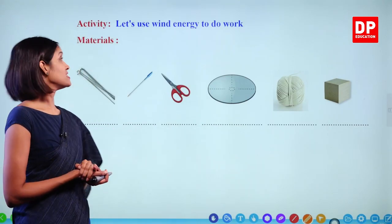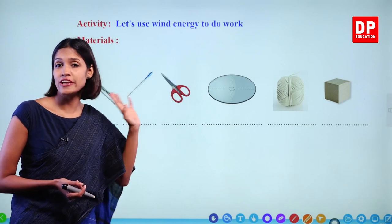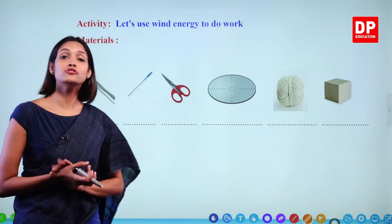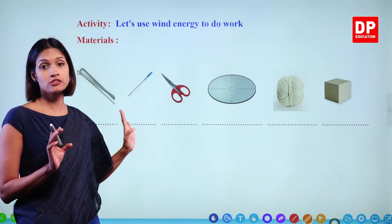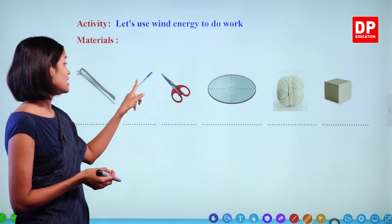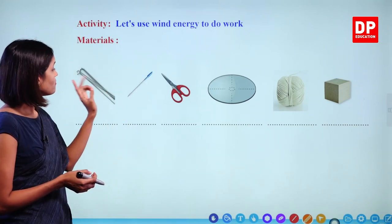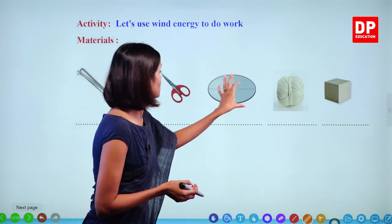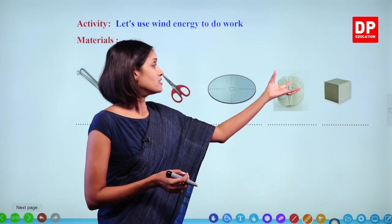We have an activity to do now. Let's use wind energy to do work. We are already familiar with this type of activity after making the wind propeller earlier. Here also we are going to do an activity to study how wind energy can be used to do work. We need two spoke wires, an empty ballpoint pen barrel, a pair of scissors, a round-shaped metal piece, a piece of twine, and a small weight.